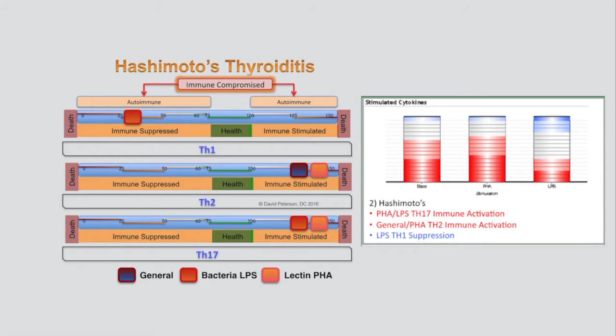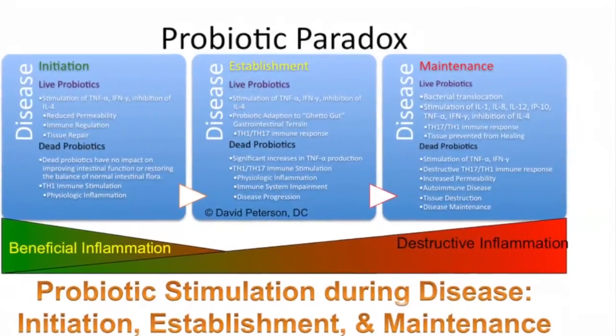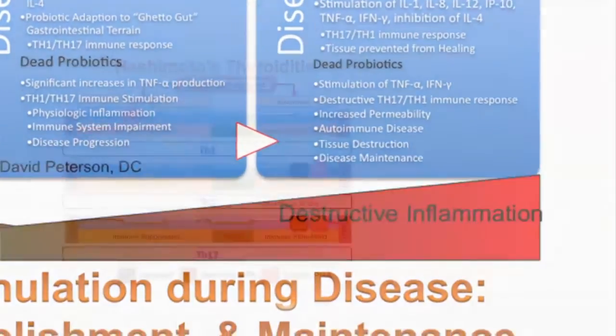The stimulated cytokine profile showed her diet was provoking an elevated baseline immune activation, along with a severe TH2 and TH17 immune activation. Bacterial LPS would suppress her TH1 system while provoking a TH17 response. It should be noted that probiotic bacterial LPS is indistinguishable from gut bacteria LPS.